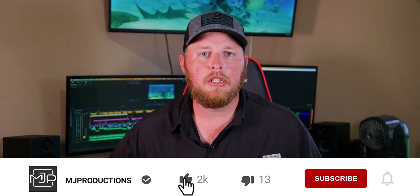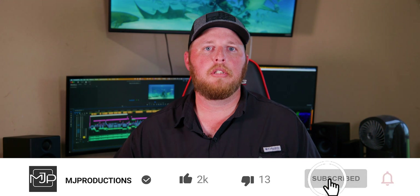That's all I have for this video. I hope it was informative. Make sure you hit the like button, the subscribe button, and I'll see you in the next video.